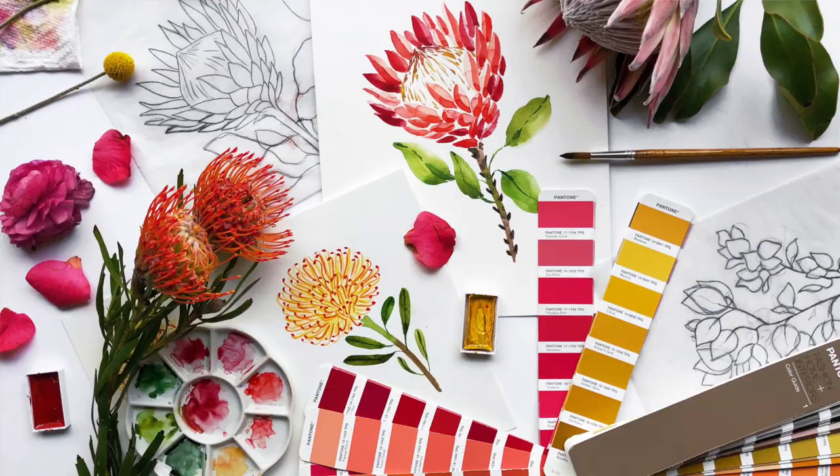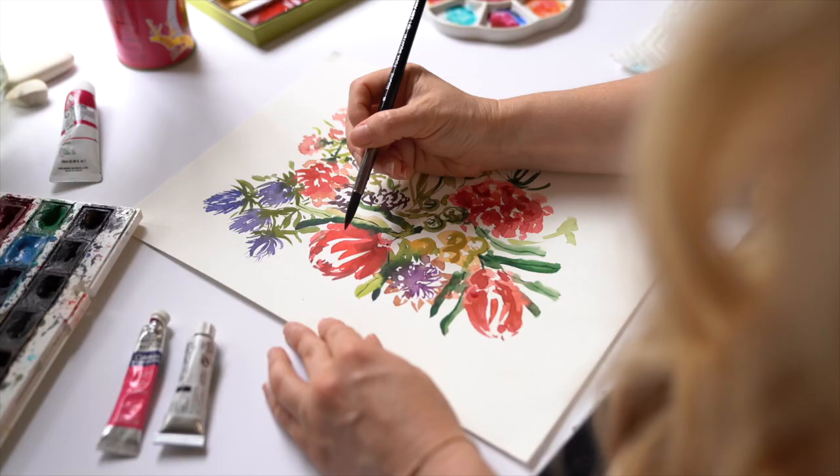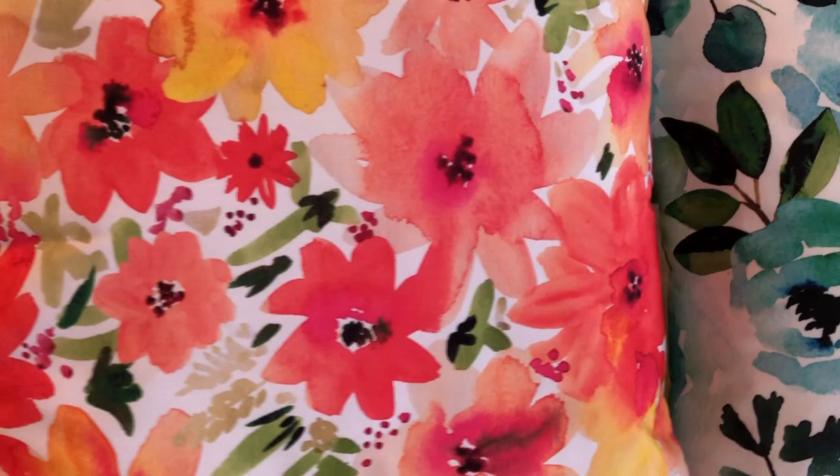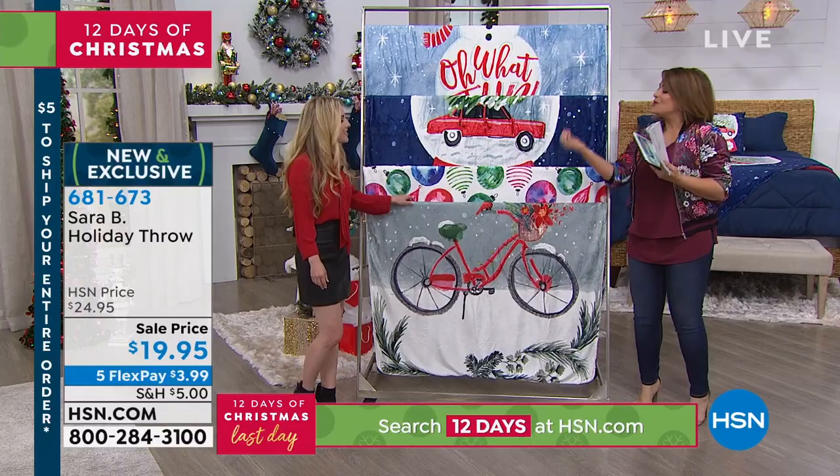I'm inspired by nature — flowers, plants, shells — and I like to capture them through watercolor. I also love to paint sweet and cute motifs for special occasions and holidays.